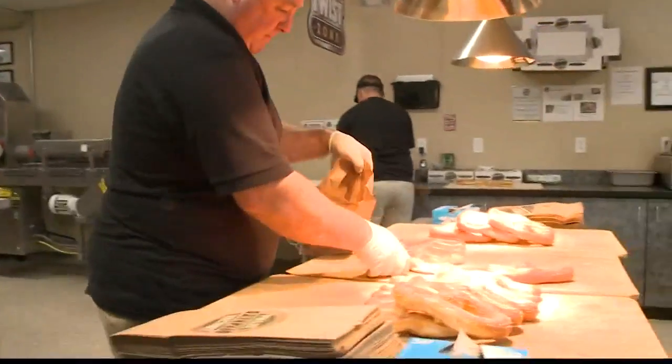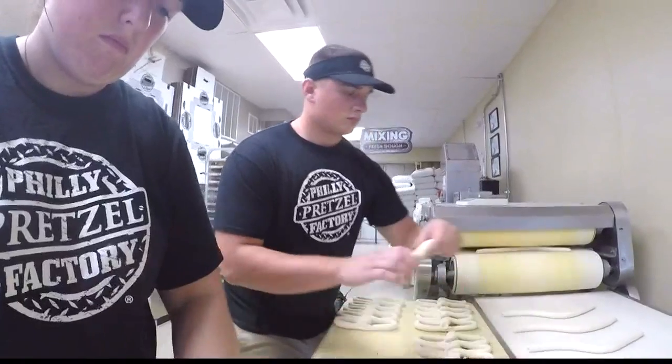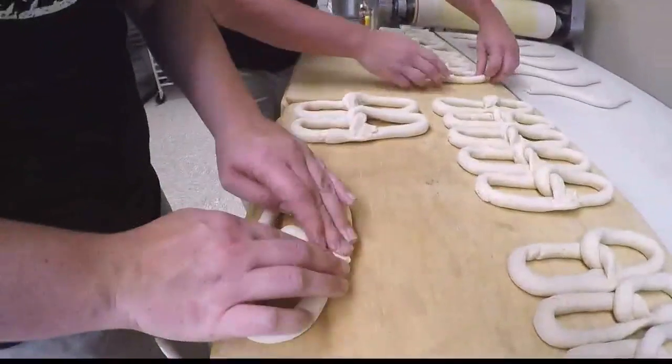Making pretzels is a family affair for Doug. His nephew Jeff is one of the general managers. Both of his kids, Brennan and Allison, work here — Allison is actually a manager. And even his dad comes in and rolls some sausages and hot dogs once in a while.